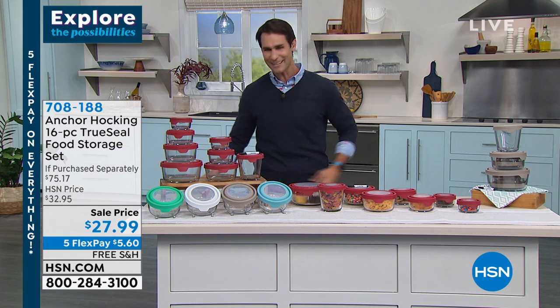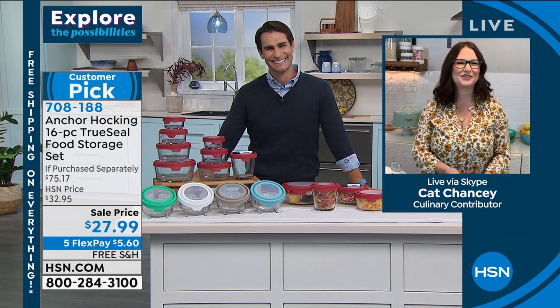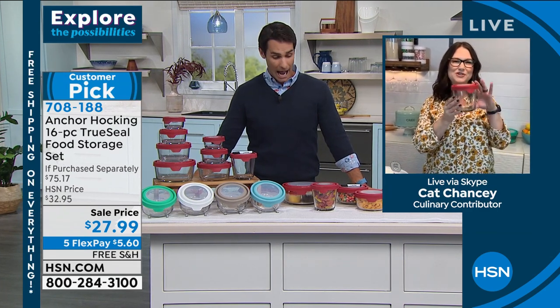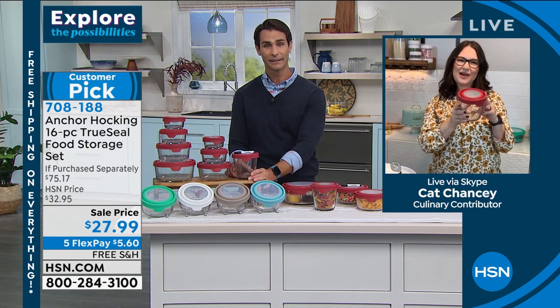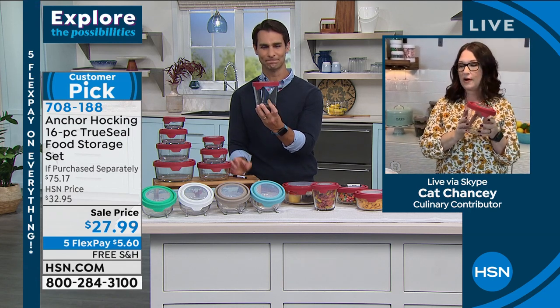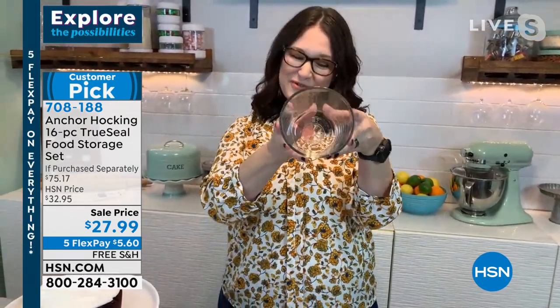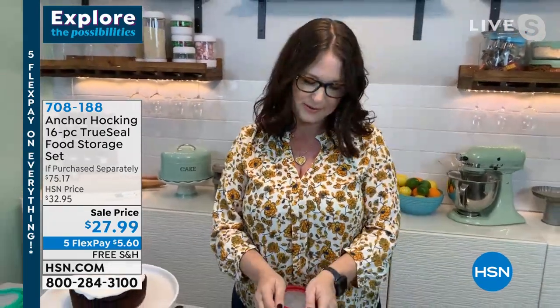I'd love to bring in our special guest — Kat Chancey is here with us. Happy New Year! Don't you love this one? We don't always air this one, but I love it for soups. I have ice cream in it, sour cream, eggs. It's really great for making salad dressings because an immersion blender will fit right down in it. This glassware is so amazing — you have the true seal lid and then this really thick, thick glass. It's been around since 1905.